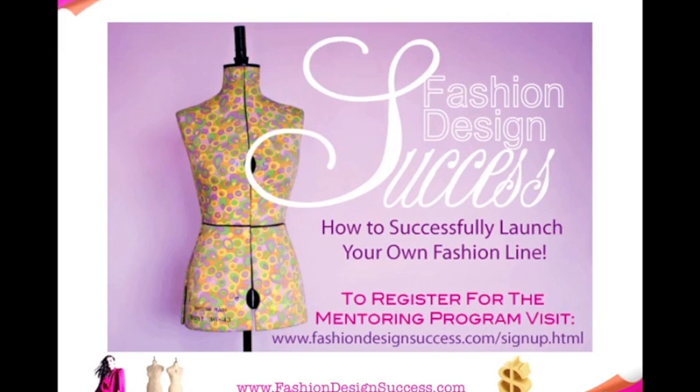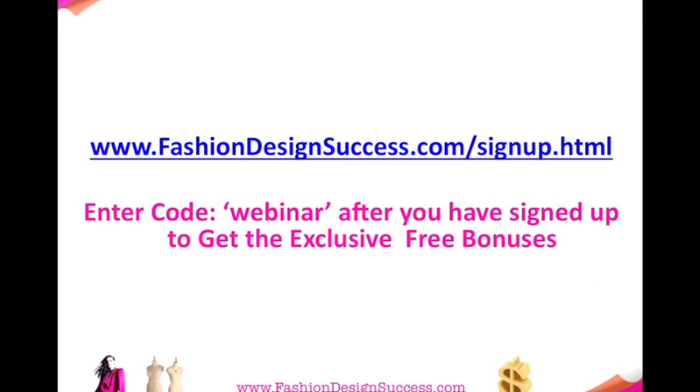You'll get a $500 discount voucher to get your own online store and website made for your fashion label. You'll also get a free critique of your fashion designs before you send them off to a manufacturer, which is absolutely priceless and can save you loads of money. You can sign up to the mentoring program at fashiondesignsuccess.com/signup.html. Just remember to put in the code word 'webinar' after you sign up to get the exclusive free bonuses. Thanks very much, guys, and I look forward to speaking with you soon.